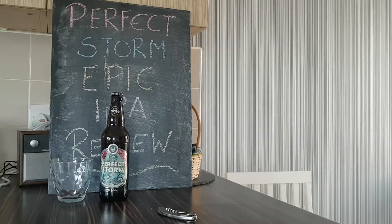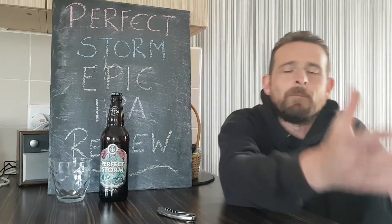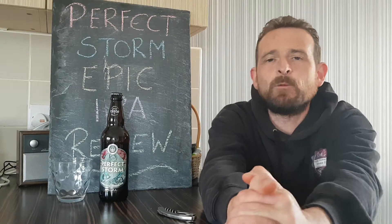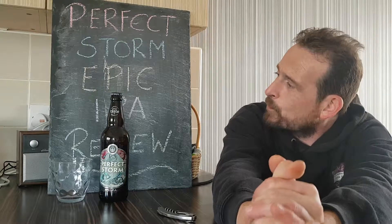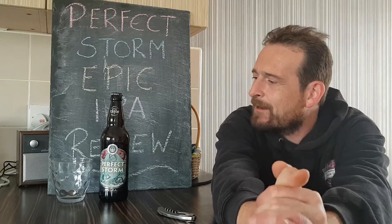Hello and welcome back once again to Rob's Homemade. Today on the menu we have a drinks review — the Perfect Storm Epic IPA Review.